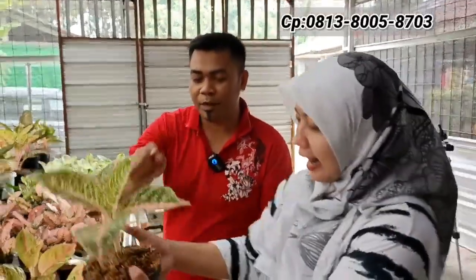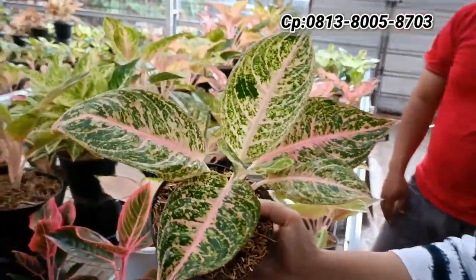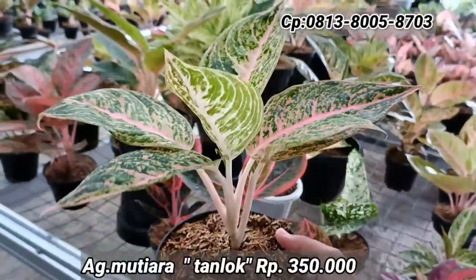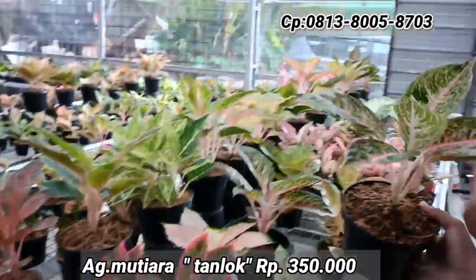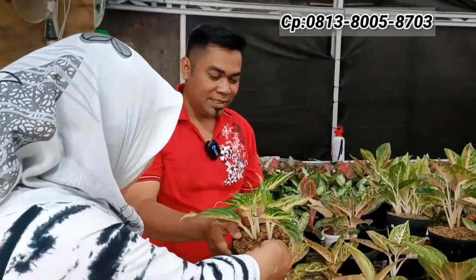Ada Mutiara — nempel bonggol, bonggolnya panjang. Harganya Rp350.000 saja. Tinggi dengan tampilan warna bagian atas yang bagus. Tanian lokal.